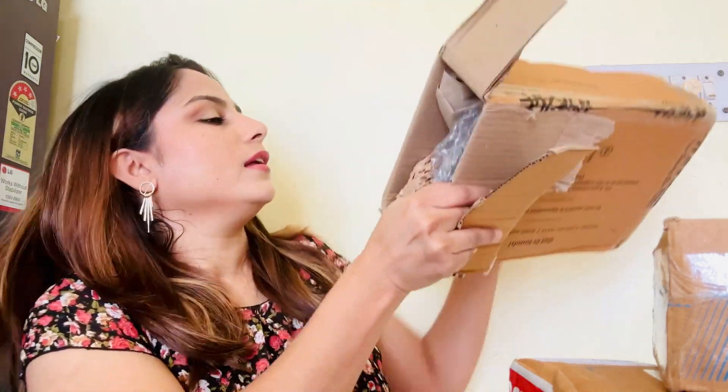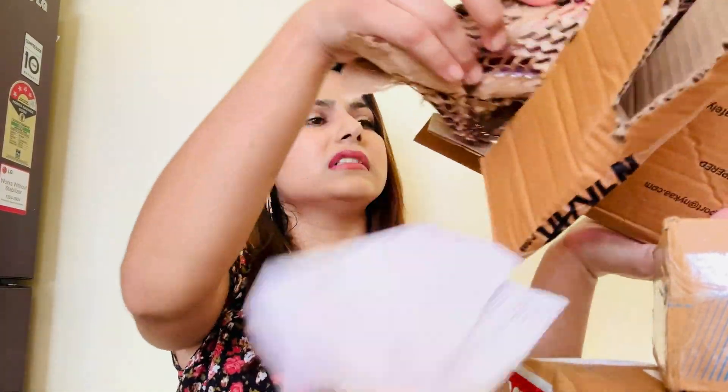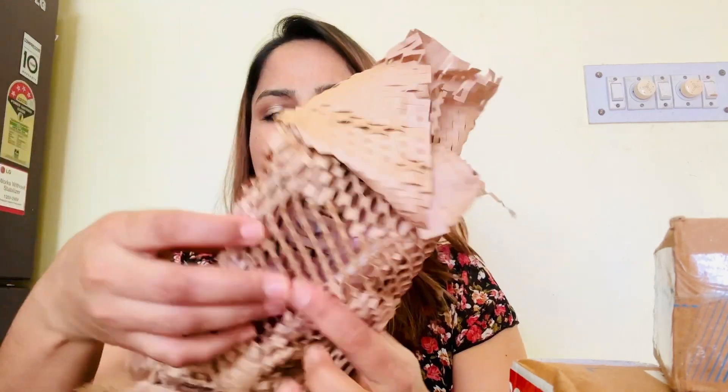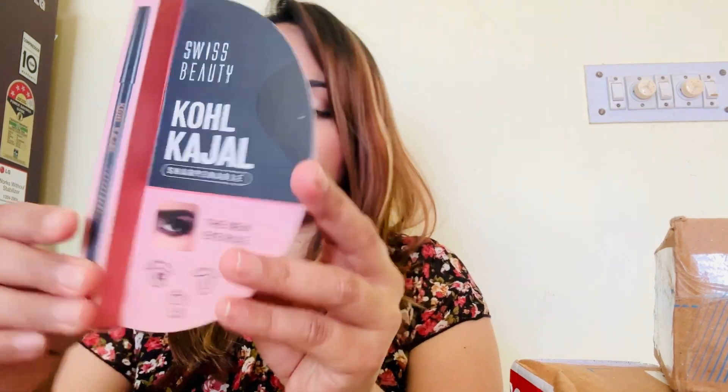Let's open it — okay, here we go. I'll take out all the products. This one is a gift — okay, this one is a Swiss Beauty Gold Cushion. And the next one is the Maybelline Sky High mascara. This one is from Maybelline and it's the top-level mascara at the moment — it's trending, so I just want to try this one.